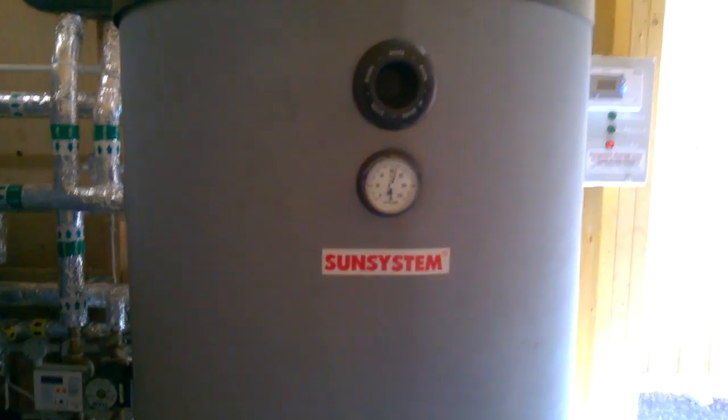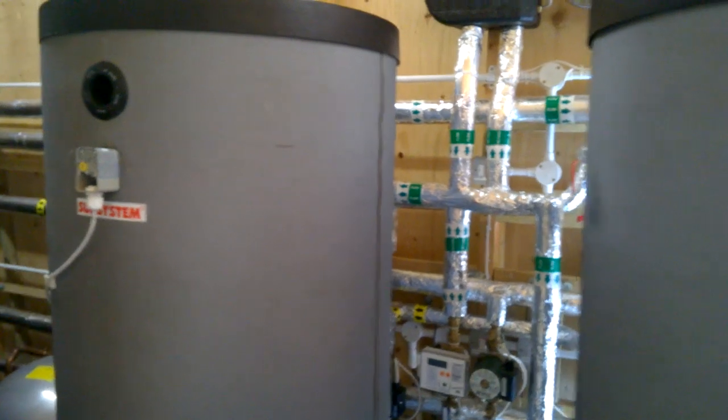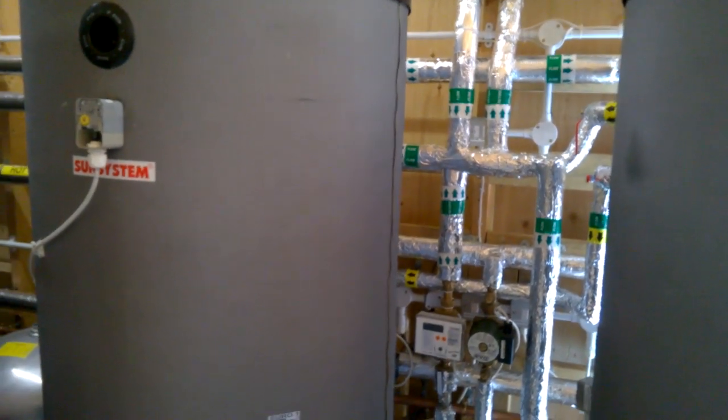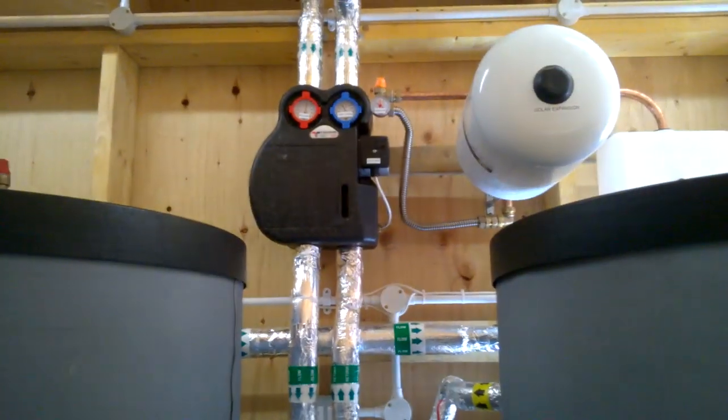To my right again we also have Sunsystems 500 litre domestic hot water store. We have two of these in this project giving us a total combined hot water storage of 1000 litres. During the winter months these tanks are charged from the biomass system, and in the summer months we have a solar thermal system.